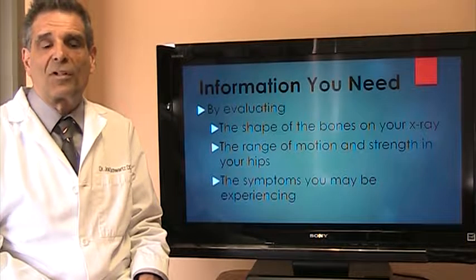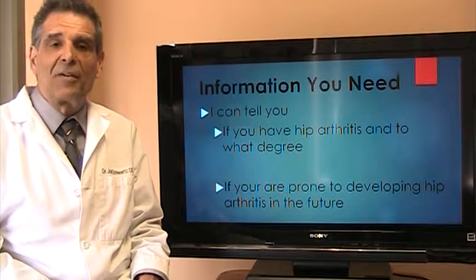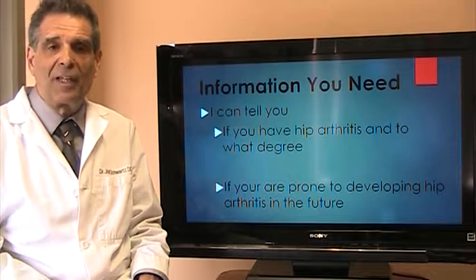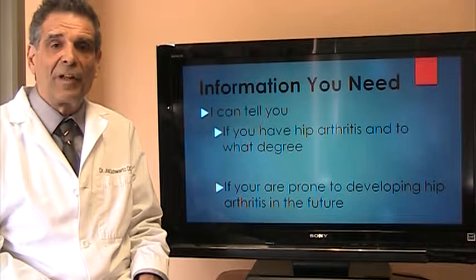We also listen, of course, to what you're telling us about the symptoms you may be experiencing. Putting all this information together — the shape of the bones on the x-ray, arthritis if it does exist already in the hip, and your range of motion — we can tell you if you already have hip arthritis or if you're prone to developing it in the future.